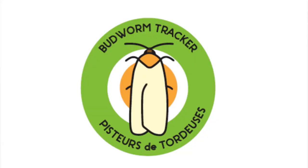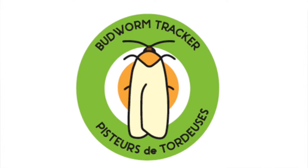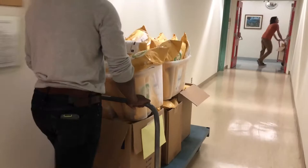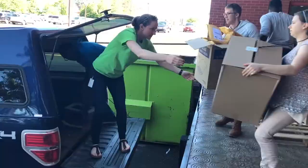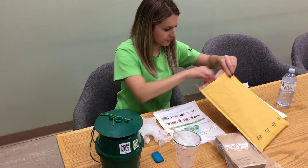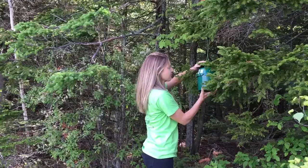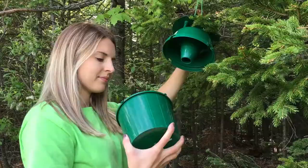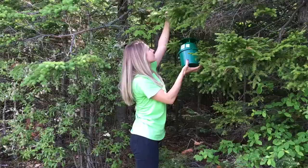The Budworm Tracker program is a citizen science program. It is a collaboration between the Healthy Forest Partnership and researchers at Natural Resources Canada. Citizens all across eastern North America — from Ontario east, including Maine — use pheromone traps, which are insect traps that trap spruce budworms. The citizens set up the traps, trap budworms throughout the summer, and send the moths back to us at the CFS. We count them, identify them, do genetic analyses, and the ultimate goal is to better understand how spruce budworm populations rise and spread.